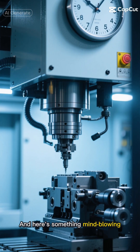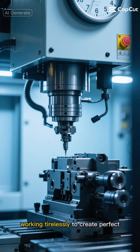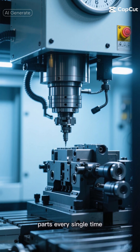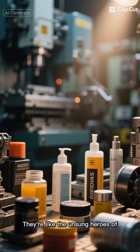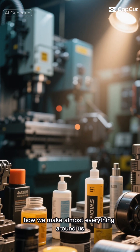And here's something mind-blowing: some CNC machines can run 24/7, working tirelessly to create perfect parts every single time. They're like the unsung heroes of manufacturing, quietly revolutionizing how we make almost everything around us.